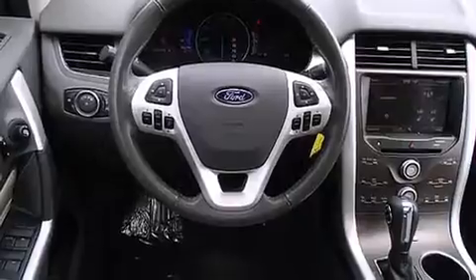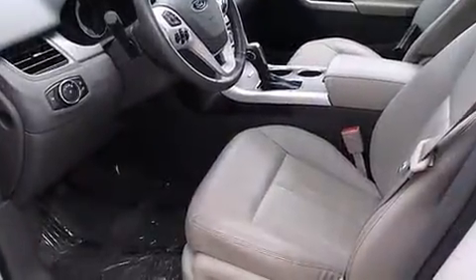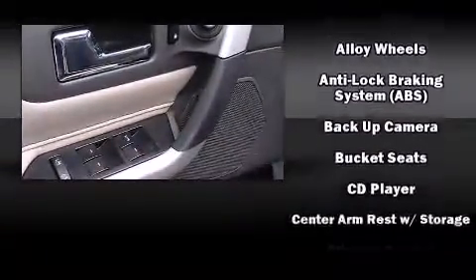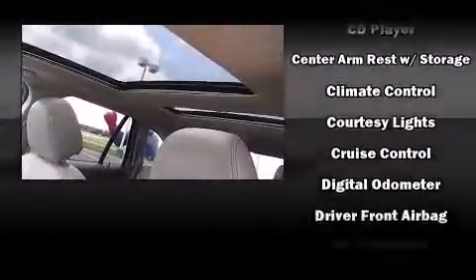A wealth of standard features means that you no longer have to sacrifice, such as remote keyless entry, delay off headlights, a rear window wiper, an automatic dimming rear-view mirror, heated door mirrors, and a split folding rear seat.